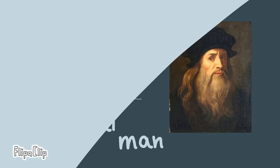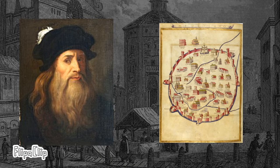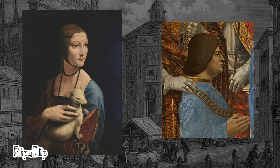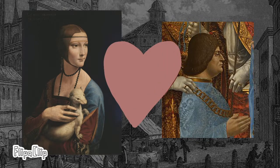The painting was painted around 1489 to 1490. Leonardo spent time in Milan to work in the court of the Duke of Milan. Lady with an Ermine was commissioned by him, whose nickname was the White Ermine.